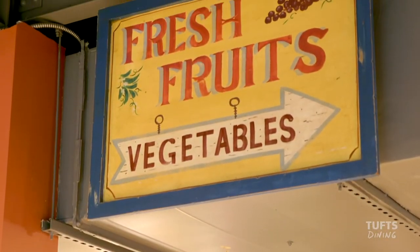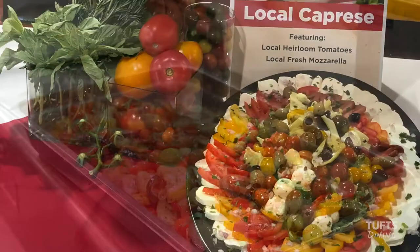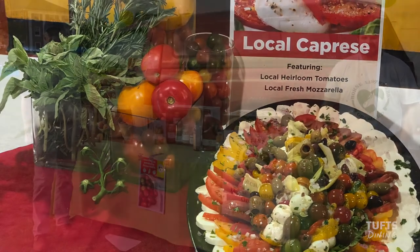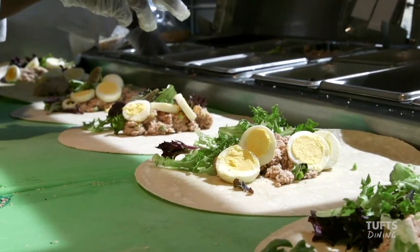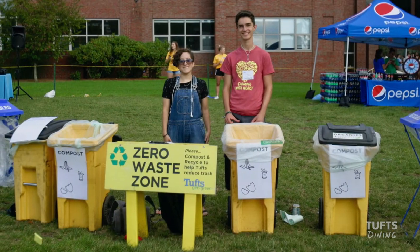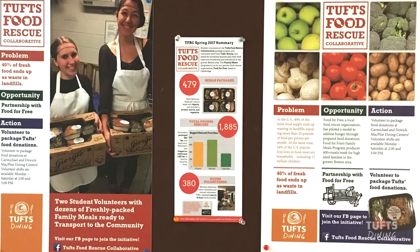Tufts Dining is committed to sustainable food practices. We carefully monitor how our ingredients are grown and raised, and we partner with local farms to provide the freshest foods with the lowest carbon footprint. We're also actively working to eliminate food waste on campus, an initiative we know is important to our students.